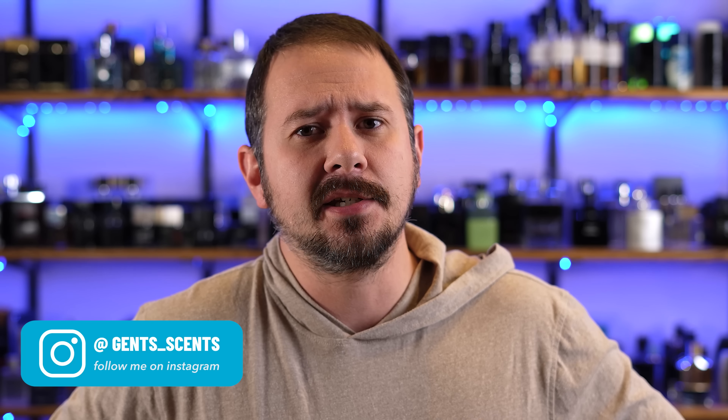Hello friendos, Ash here. Welcome back to Gentsense. Let's pretend for a moment that we are complete noobs.